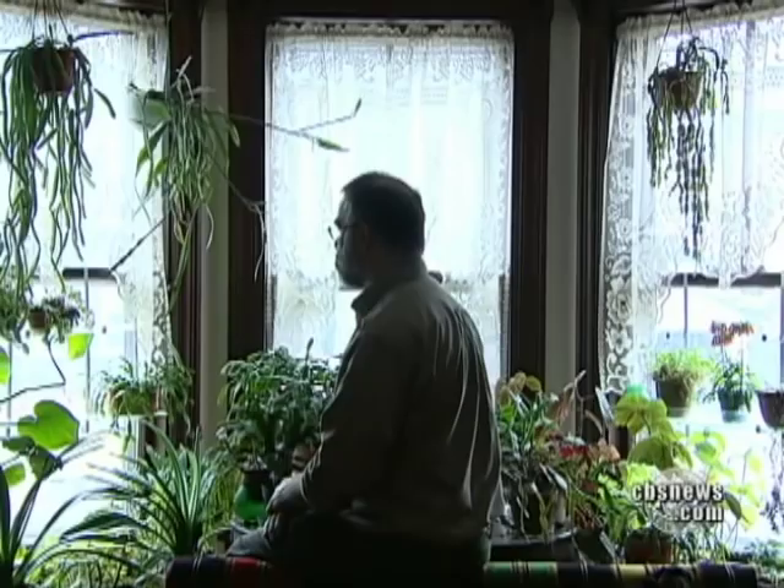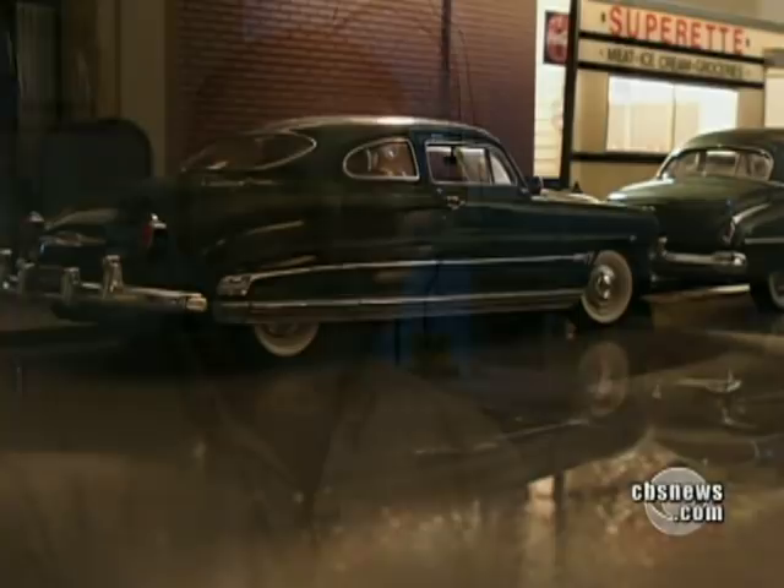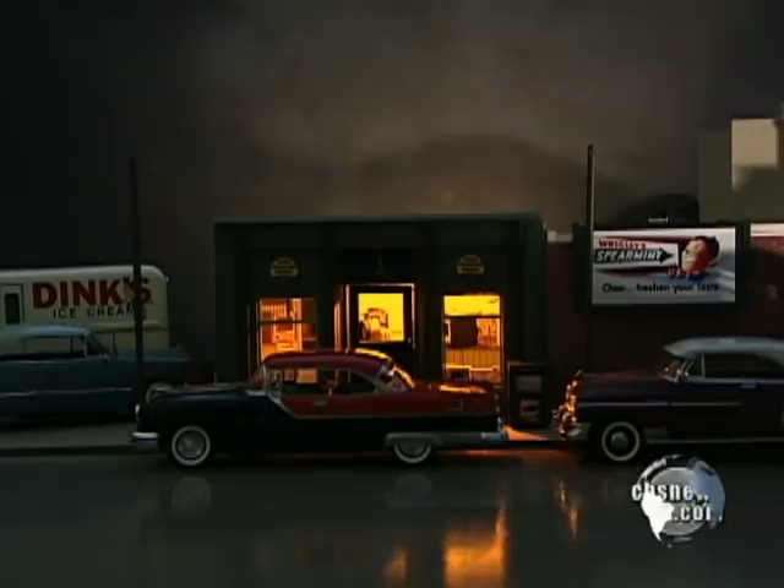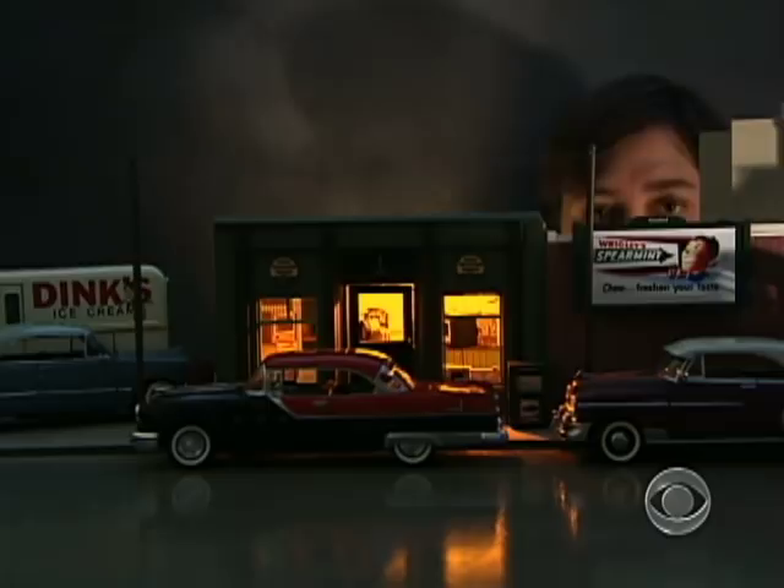How many buildings? 'I have 15.' And how many cars? '300.' How can anyone, let alone an unemployed designer, afford that? It's actually not as expensive as you might think — it only exists in miniature, and in my mind and in my heart, too.